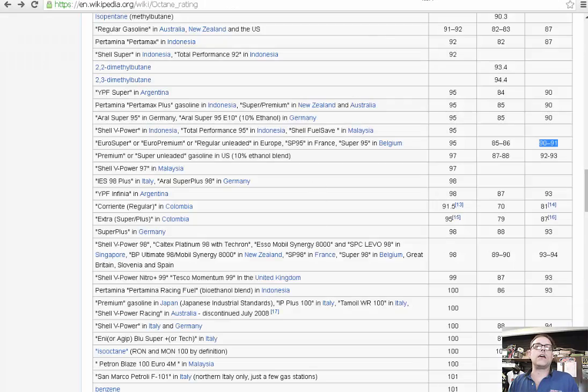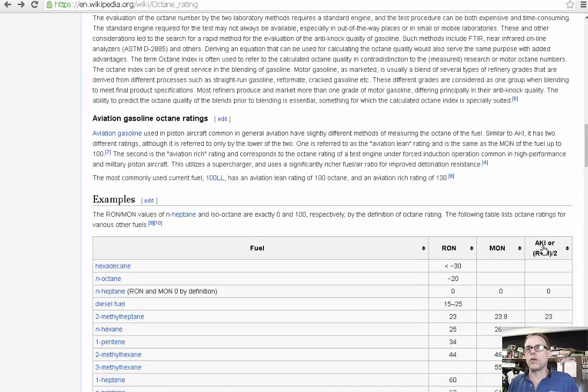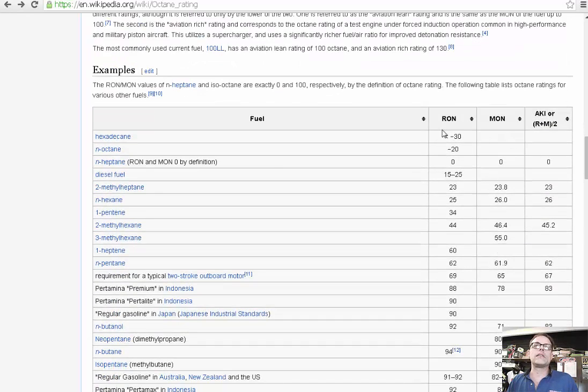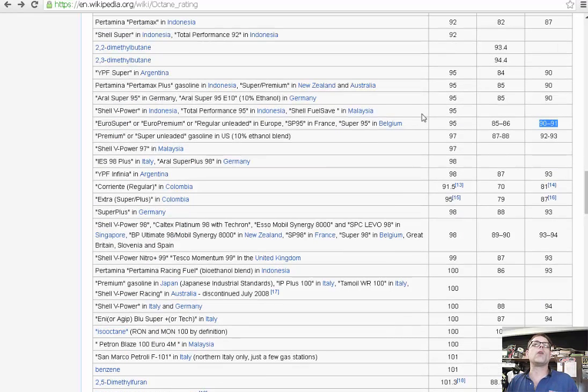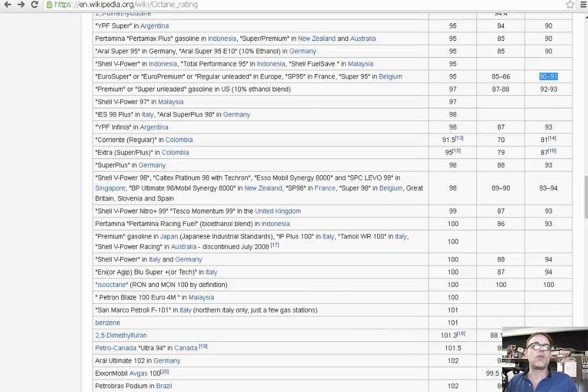I found this neat Octane Wikipedia page. Here in the United States, what you see on the pump is the AKI number — used in the US and Canada — which is the RON (Research Octane Number) plus the MON (Motor Octane Number) divided to get an average. I found this interesting because we get a lot of people from Europe commenting on fuel over there, but their 95 is actually the same as our 90 to 91. And in Canada, the tank display shows 94, which would be a RON of 101.5 — so bikes should be running a lot better up there.